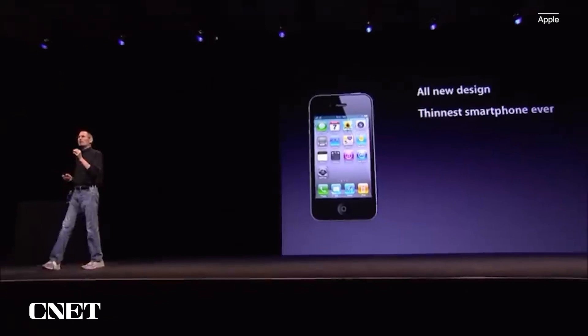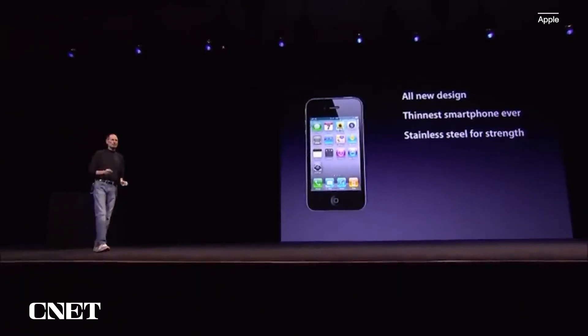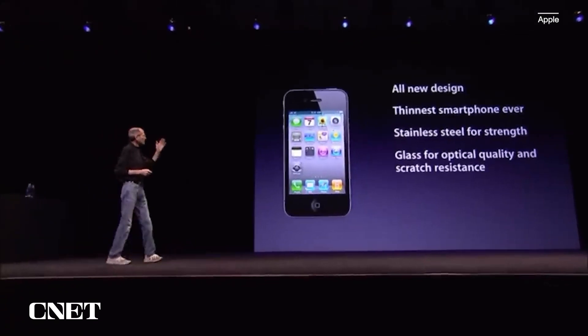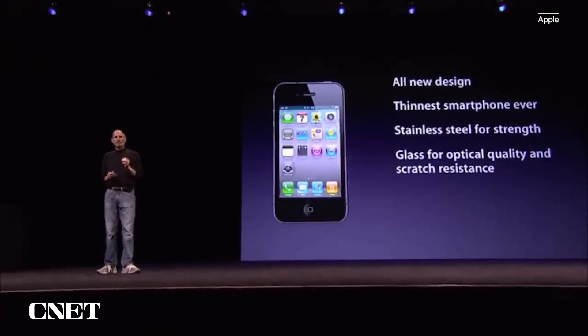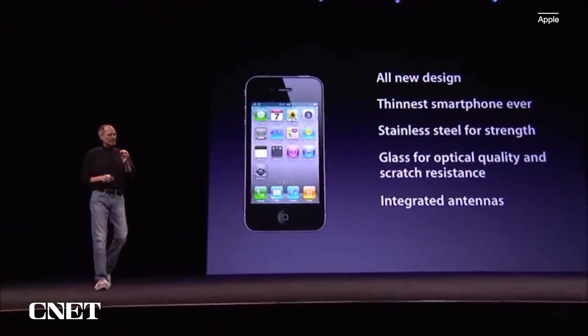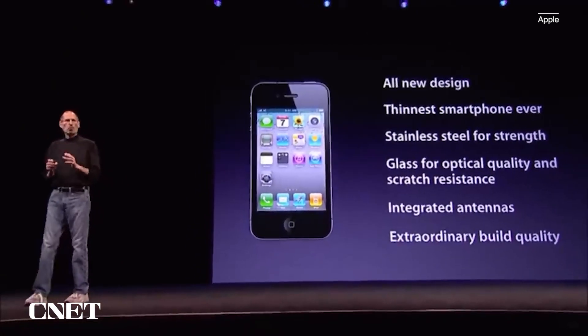Today we're introducing iPhone 4. We have an all-new design. It's the thinnest smartphone ever. It uses stainless steel for strength. It uses glass on the front and the back for optical quality and scratch resistance. It's got integrated antennas and extraordinary build quality. I don't think there's another consumer product like this.